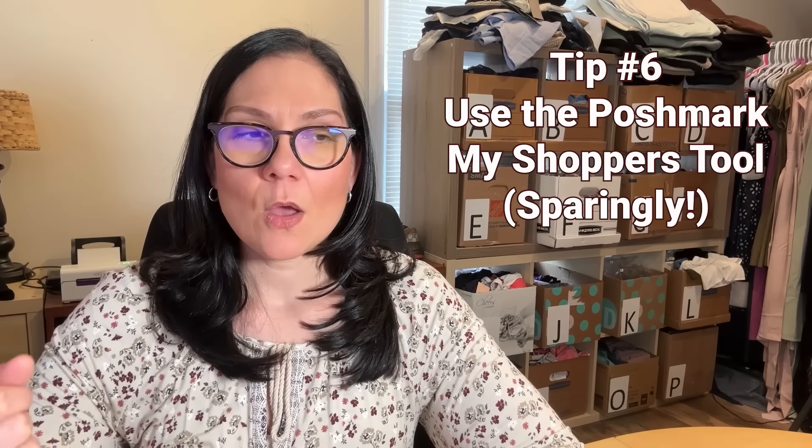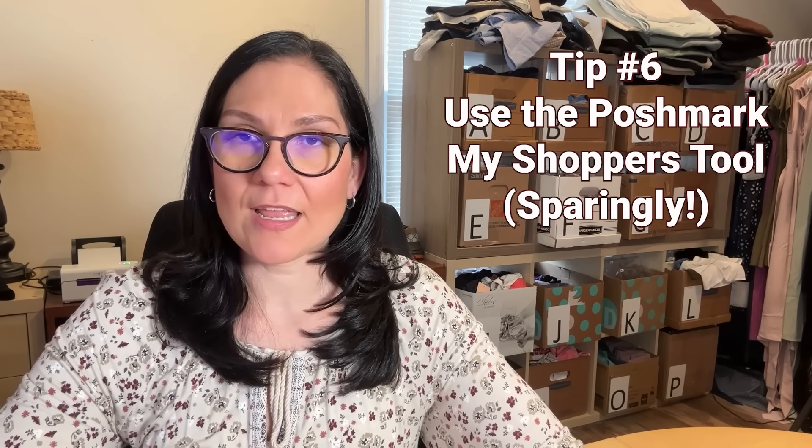There's one tool I use occasionally but not often — the My Shoppers tool. It lets you send a pre-written message automatically to anyone who's made a purchase from you or has a bundle with you. I personally feel it's spammy. I don't like getting messages every two days from a seller just because I bought from them once two years ago — I'd probably block them. So I use My Shoppers very intentionally, maybe once or twice a year. In 2023, I did a birthday sale and a Black Friday sale. That was it. And when I did it, I did make sales from it.